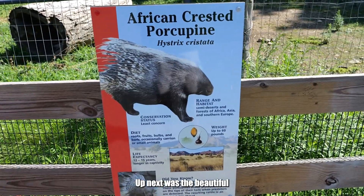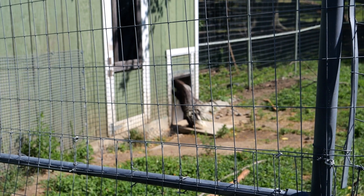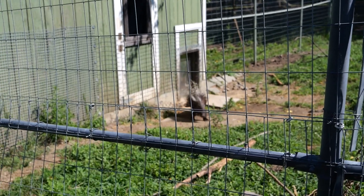Up next was the beautiful African crested porcupine. Oh, there's two of them! I think he wants a snack — he's knocking on the door. Feed me! Nope, back to bed.